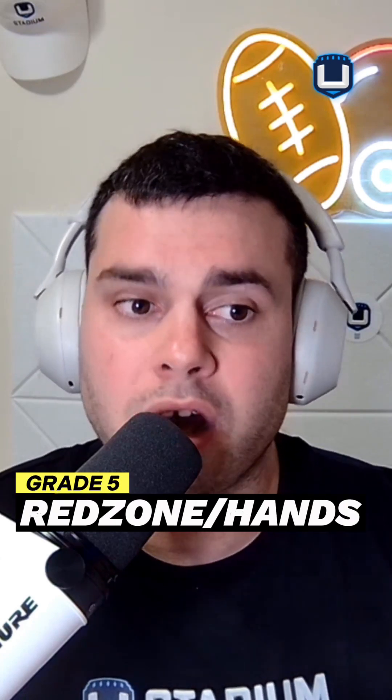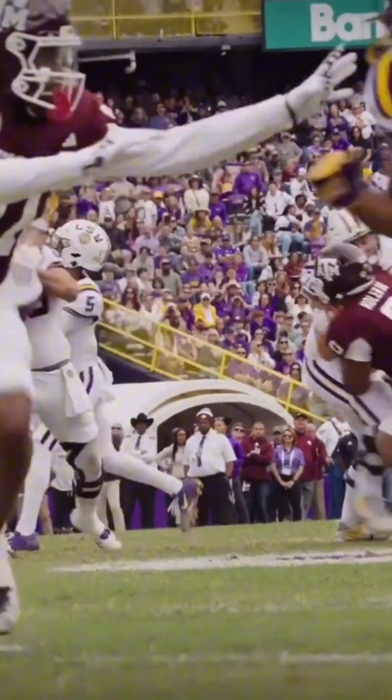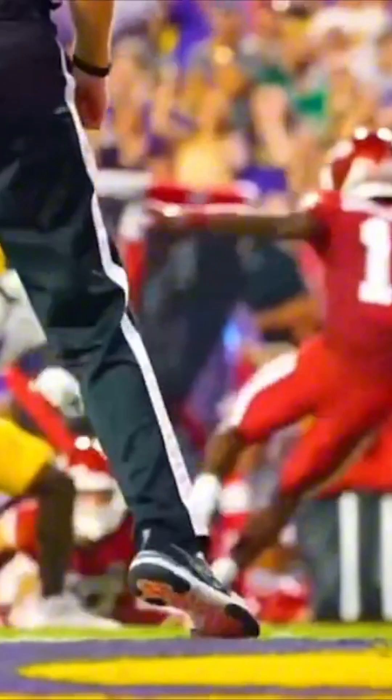Red zone and hands — another big strength of his. I give him an A. When it comes to tracking the ball and his hands, he doesn't drop a lot of passes, and he's great at high-pointing NFL footballs. This guy is great in the red zone. I trust him, and Jaden Daniels did too — that's why he had 17 touchdowns for LSU last year, which was third most in school history, only behind Jamar Chase and Justin Jefferson. And we know how those guys ended up.